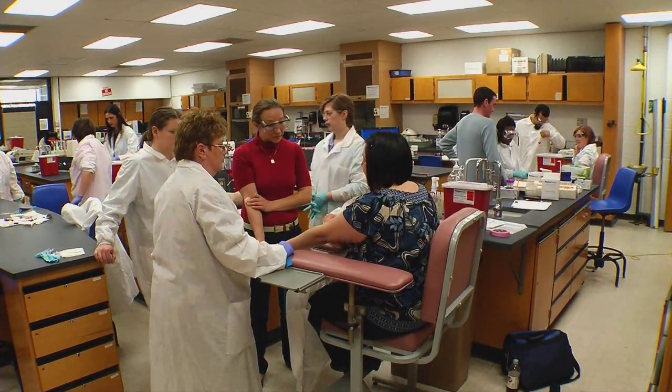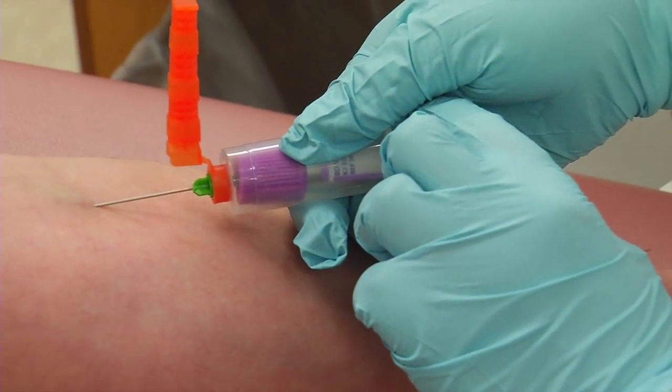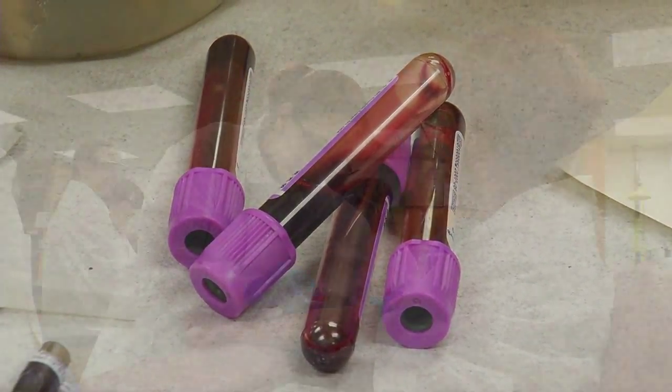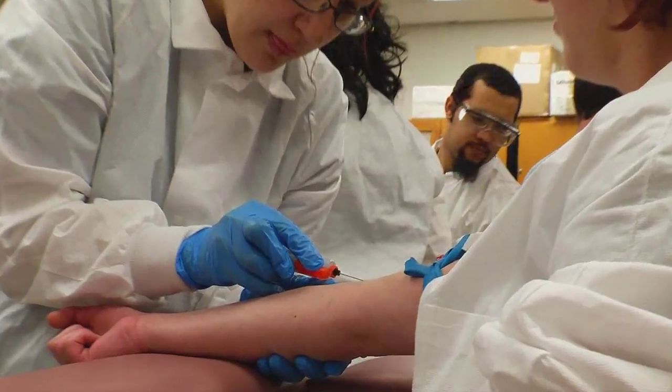Before we could even step out into the clinical site, we had to draw on each other. So we had to learn the vein and puncture procedures, all our tubes, all the additives. It was very thorough and a lot of information.